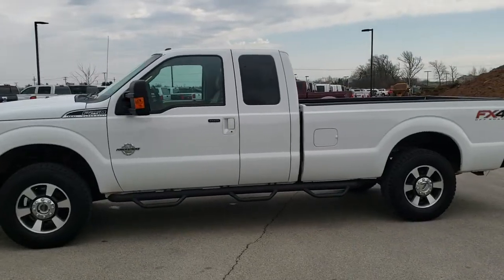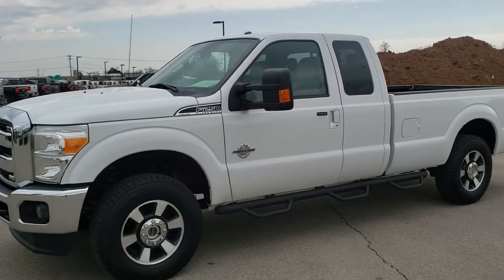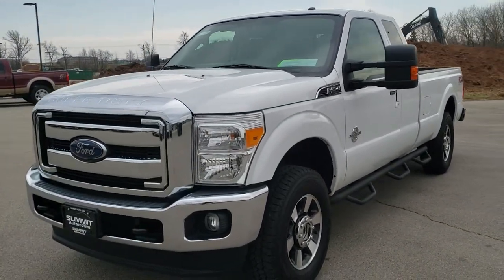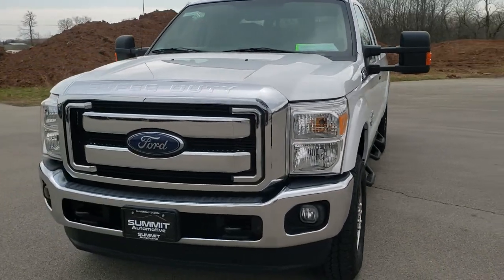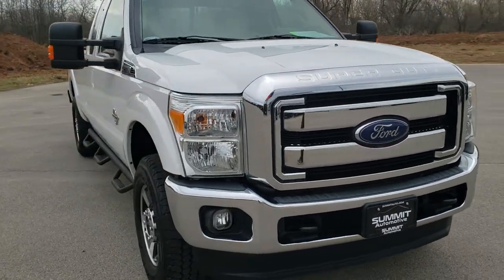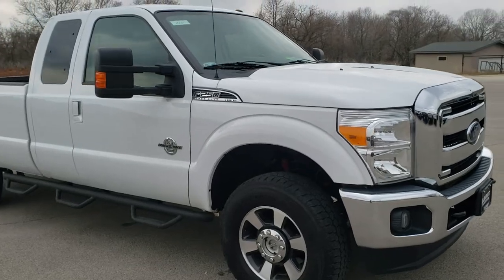This is stock number 10620. We are here at Summit Automotive in Fond du Lac, Wisconsin, your new and used heavy duty truck headquarters. Today we are checking out this super clean 2016 Ford F-250 Super Cab Long Box. This truck has the 6.7-liter Power Stroke Diesel.